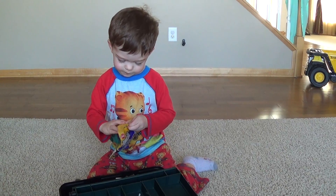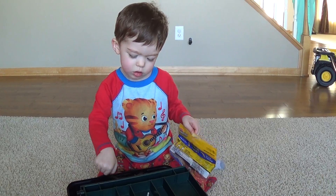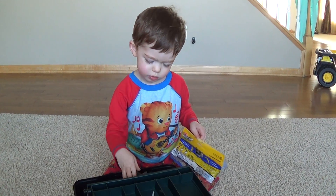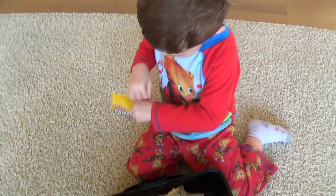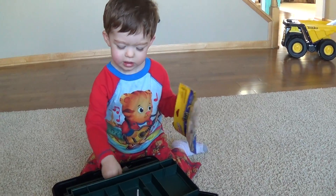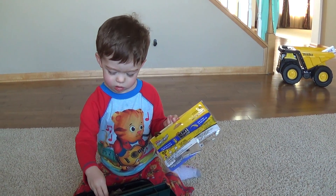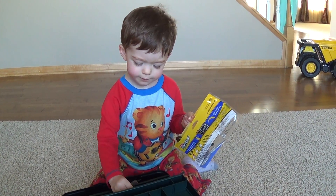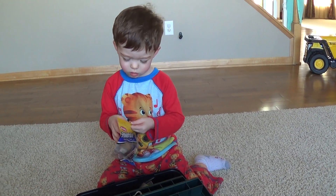Nice tackle box, Joe. This is a fancy tackle box. That's a fancy tackle box. Whose is that? Joe's. Yeah, that's a real tackle box just for Joe. It's open. Yeah, Joe opened it up. You can keep a lot of good stuff in there.